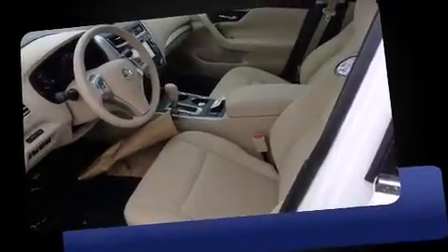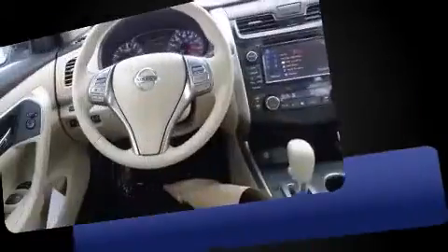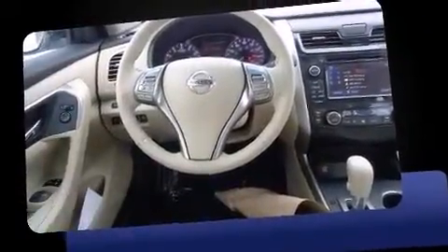Top features include power windows, front and rear reading lights, a trip computer, front dual-zone air conditioning, front fog lights, remote keyless entry, and much more.